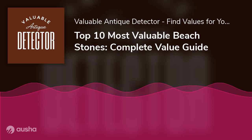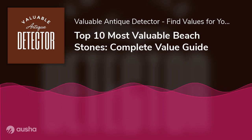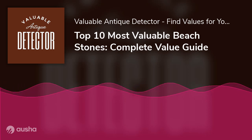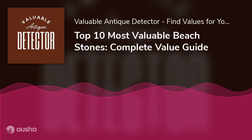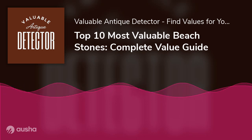Top 10 Most Valuable Beach Stones: Complete Value Guide. Beach stones are those smooth stones you find by the shore. They come in different shapes and are available in bright colors. You'll often find one that stands out from the others so much that you get tempted to take them home as a souvenir.